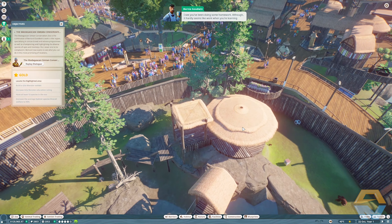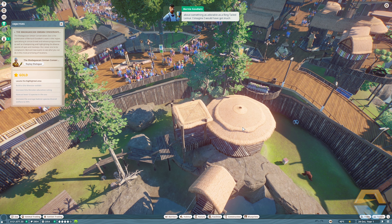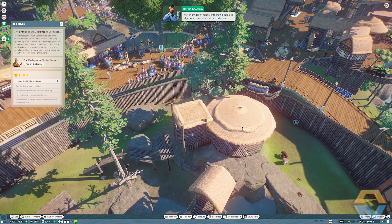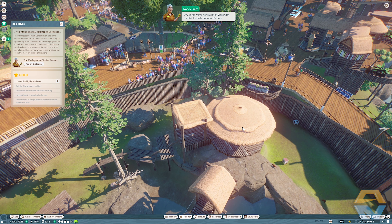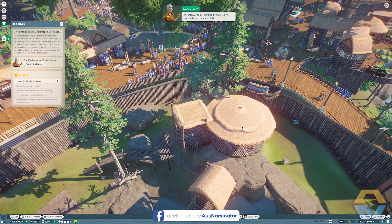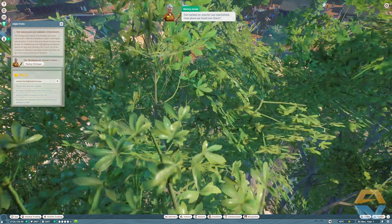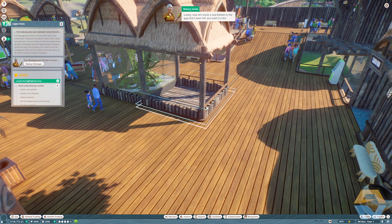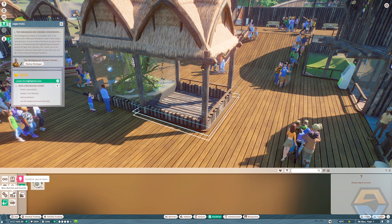I see you've been doing some homework — although it hardly seems like work when you're learning about something as adorable as a ring-tailed lemur. I imagine I'd have gotten much better grades at school if there'd been less algebra and more algebra tortoises. So far we've done a lot of work with habitat animals, but now it's time to learn all about exhibit animals. Let's build a brand new exhibit — I've marked an area, so let's head over there and add it to the building, just like we did with the research center earlier.